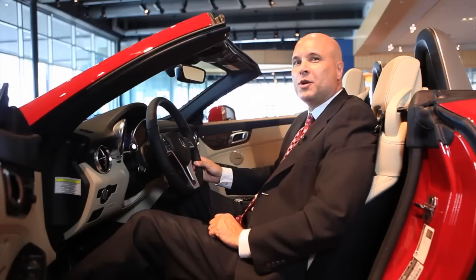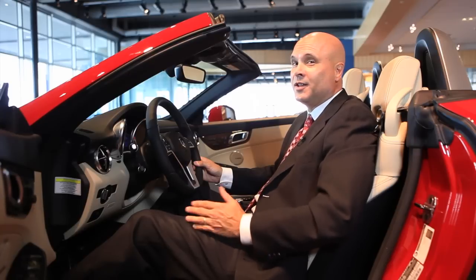For a sports car, the SLK 250 is surprisingly fuel efficient. It's rated 23 miles per gallon in the city and 33 on the highway, for a combined rating of 26. Not bad for a sports vehicle.